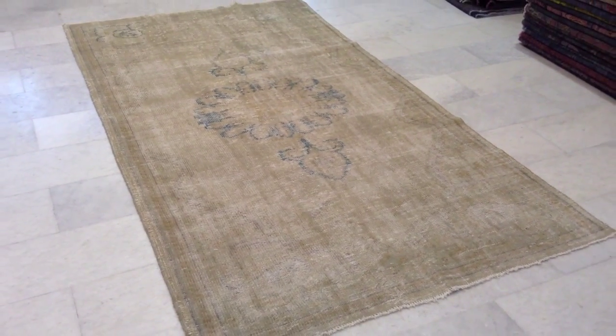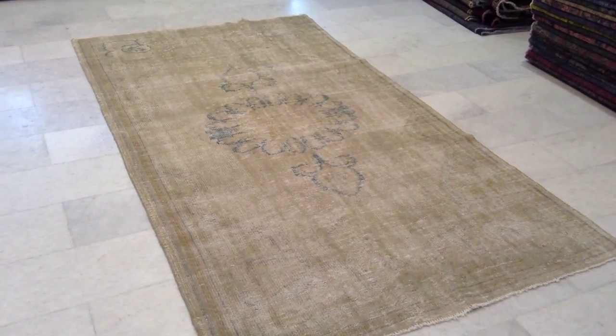The colour is quite accurate, especially from this side right now. This is the real colour.